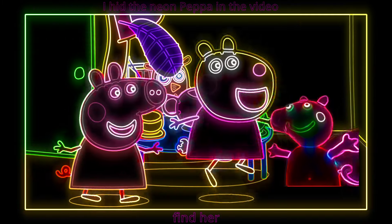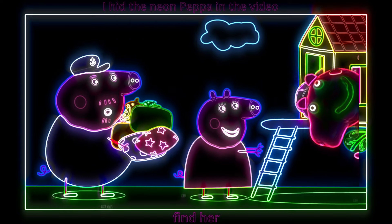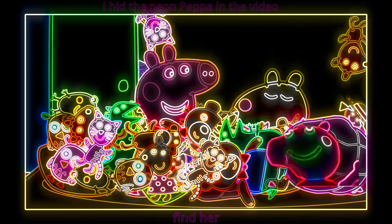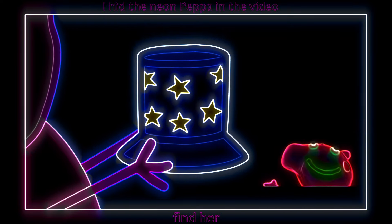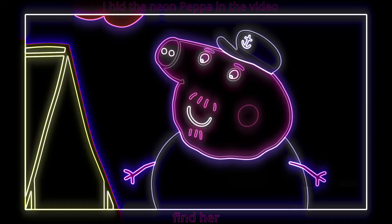Peppa and Susie are very excited to have a sleepover in the treehouse! Here are your sleeping bags, pillows, lots of cuddly toys, and the best bit — a special starry lantern! Wow! Ta-da! All finished!